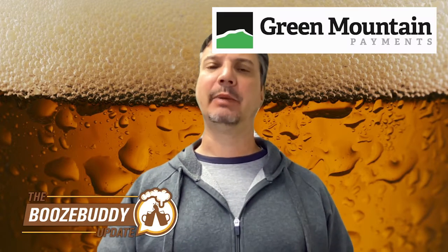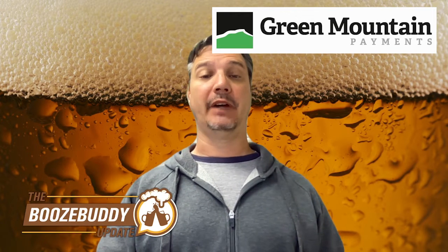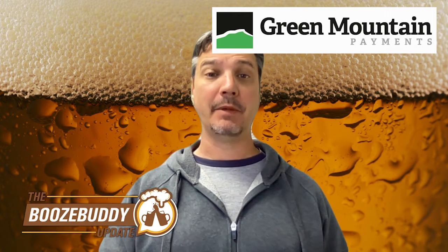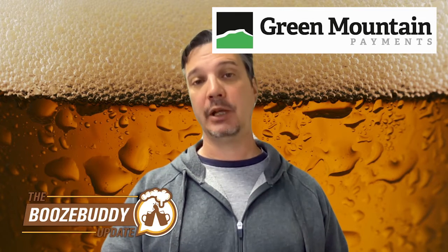Welcome back to the Booze Buddy update for Monday, July 5th of 2022. Today: that wet dog smell, mustard for your seltzer, and an untanned beer. It's brought to you by Green Mountain Payments, helping local business owners save thousands of dollars by providing complimentary credit card processing equipment and zero-cost credit card processing. Visit greenmountainpayments.com or posn0.com today.